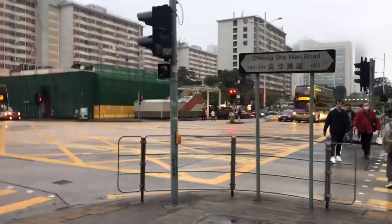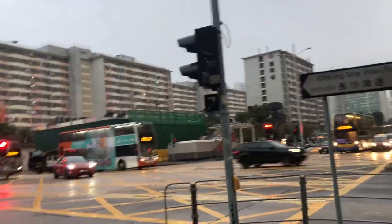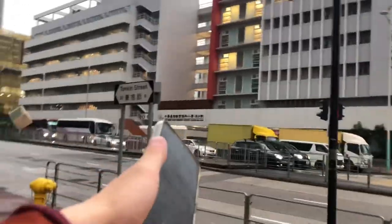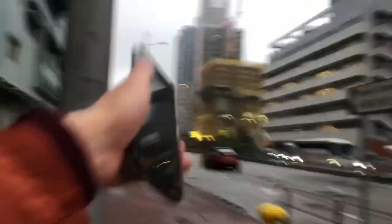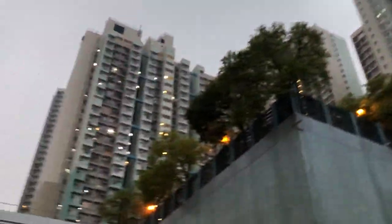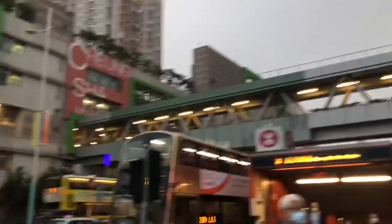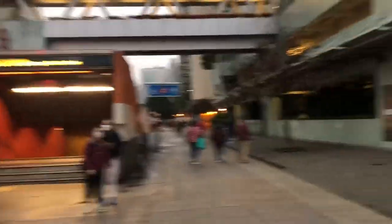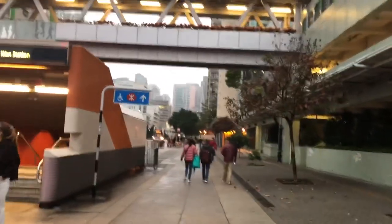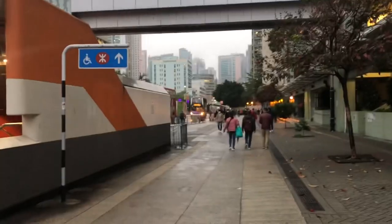We have Lai Kok Estate, which is for that exit over there — that should be exit B. And we have another exit here for Hib Wo Primary School. This goes to So Uk Estate, and here's Un Chau Estate. We also have another exit at the back for Fat Cheung Street, and the other side I think is near the Trade Plaza and also Cheung Sha Wan Road Playground.